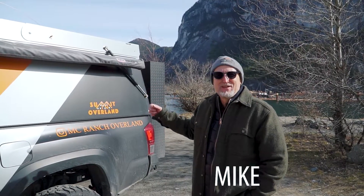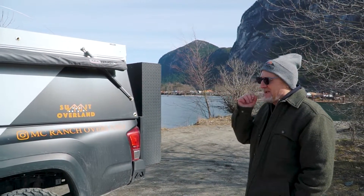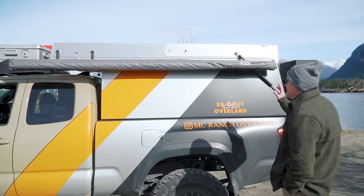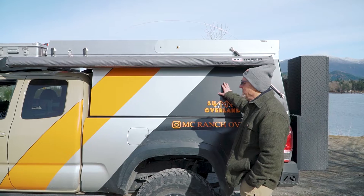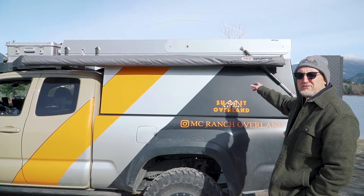Welcome to the MC Ranch Overland Tacoma. So it's a 2016 Access cab, manual transmission, which is kind of nice. I was lucky enough to get an AT Overland Habitat canopy for it, which is kind of unique, because even though it looks quite large, it only weighs 340 pounds.